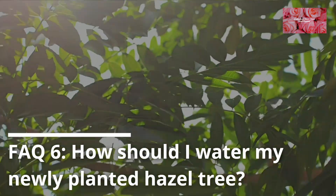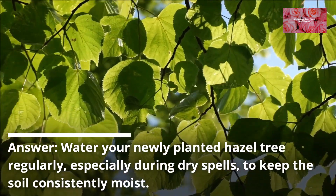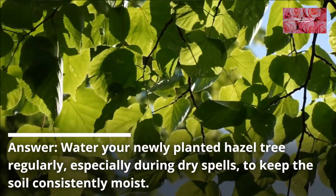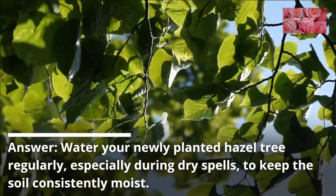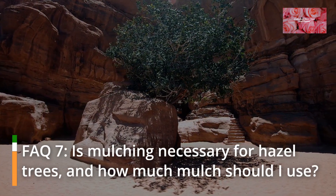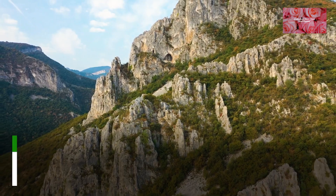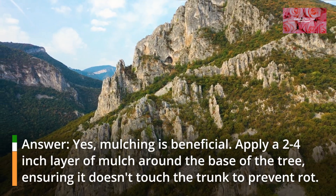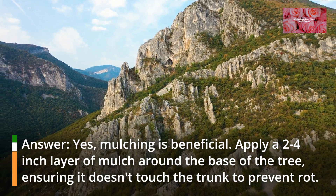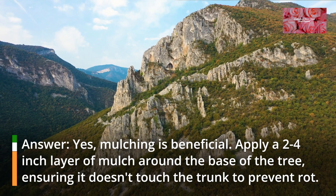FAQ 6: How should I water my newly planted hazel tree? Water your newly planted hazel tree regularly, especially during dry spells, to keep the soil consistently moist. FAQ 7: Is mulching necessary for hazel trees, and how much mulch should I use? Yes, mulching is beneficial. Apply a 2 to 4 inch layer of mulch around the base of the tree, ensuring it doesn't touch the trunk to prevent rot.